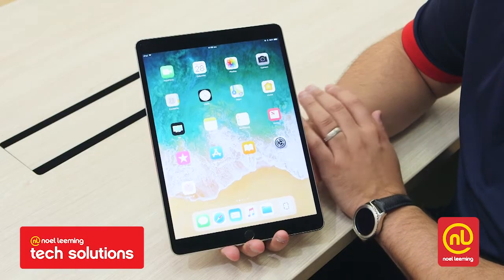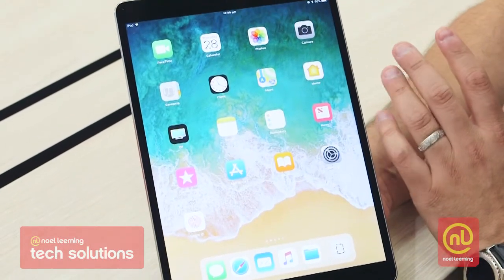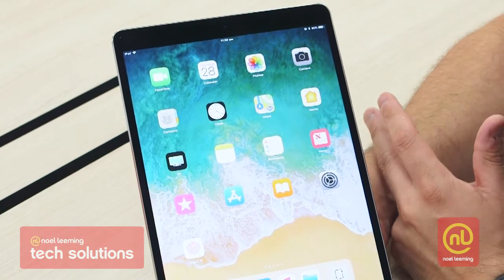We see that it's got a really nice clear crisp screen. The whole look and feel of the Apple devices have been really designed about making the user feel welcome and invited with the products.